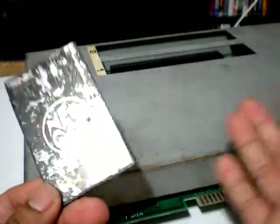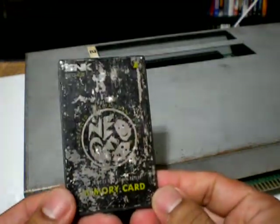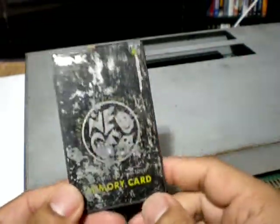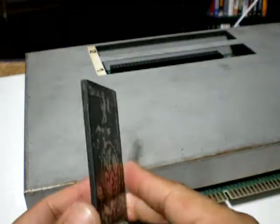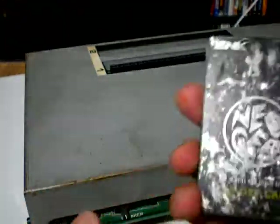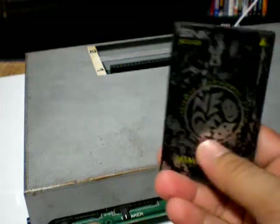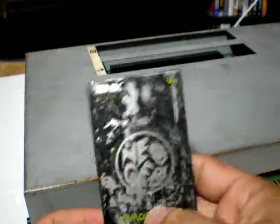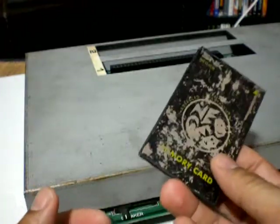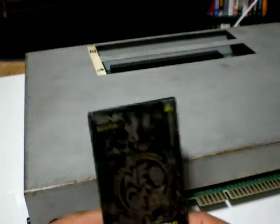If you played Neo Geo games in the arcade and were fortunate enough to have a Neo Geo at home during the time when arcades were around, you could actually continue your games at home. This was the original system I was familiar with that had a memory card, which was really cool. You could transfer your save progress back and forth from the arcade cabinet to your Neo Geo — like if you were on King of Fighters on the third stage, it would carry over on any game that supported this.